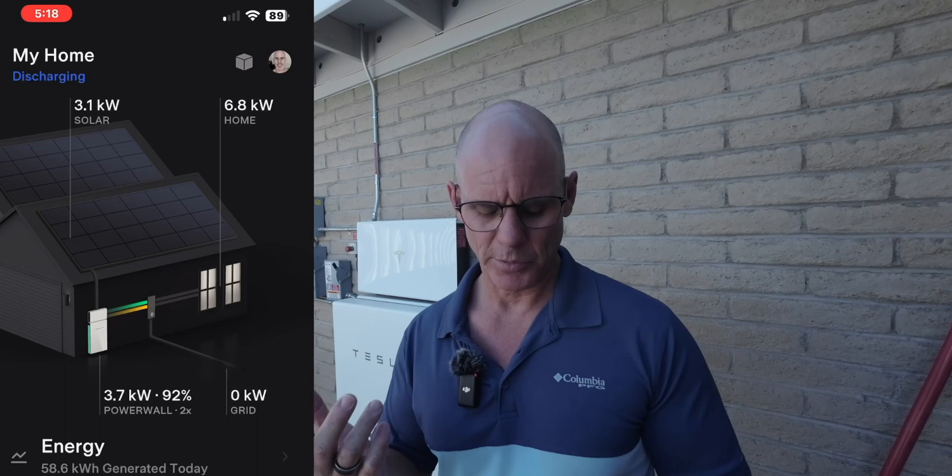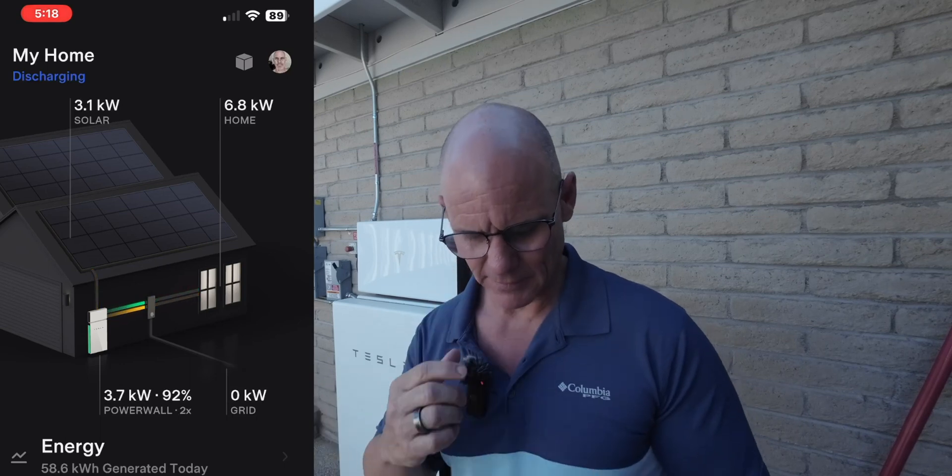Basically, where we're at at this point is I still have not heard back from them, and it's been probably five or six weeks, give or take. I wanted to show you on the app — which I'll put up on the screen — some of the stuff that I'm talking about.